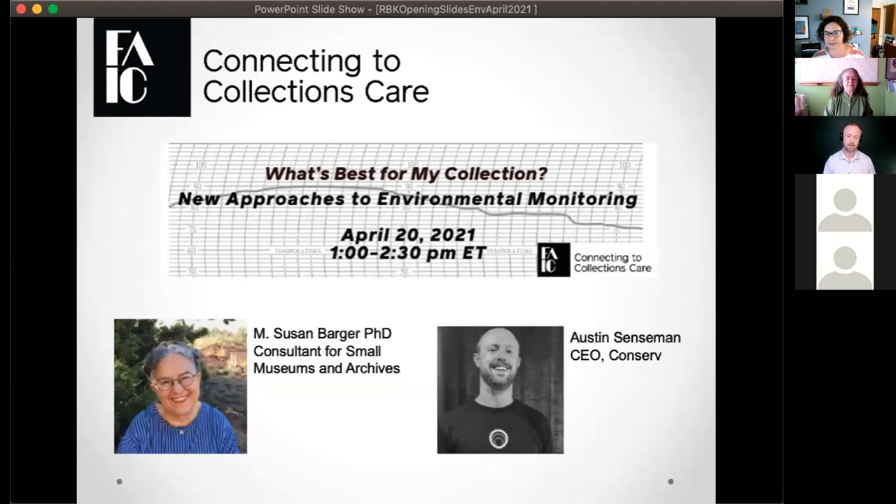Our second presenter is Austin Sensman, CEO of CONSERV. Austin started his academic career in qualitative and quantitative social science research and worked in big data and cloud computing. He then joined the cultural heritage field where he works on effective preventative conservation tools, starting with environmental monitoring. I'm going to stop sharing my screen and hand control over to Austin and Susan. We'll see you at the end for a Q&A period. There's also a survey at the end and a handout linked in the chat.